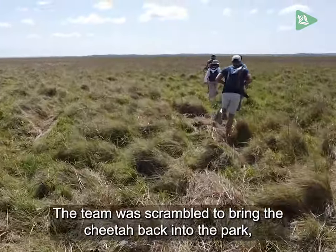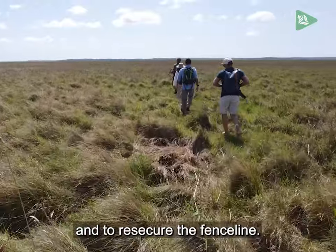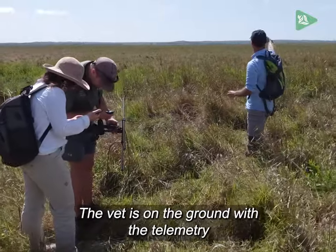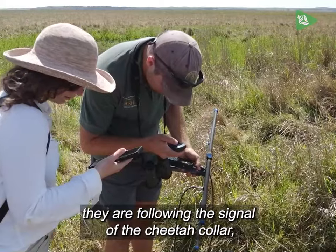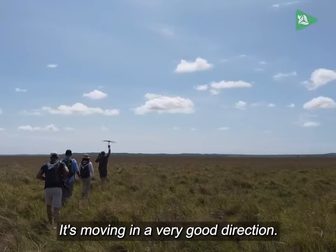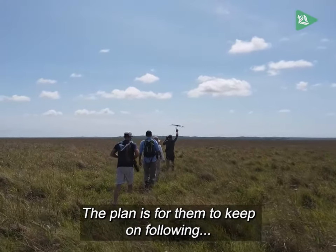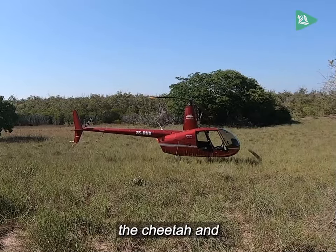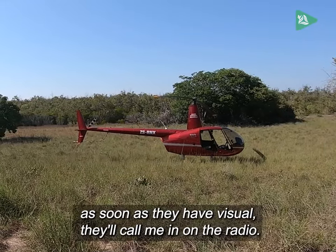The team was scrambled to bring the cheetah back into the park and re-secure the fence line. The vet is on the ground with the telemetry, following the signal of the cheetah collar. They've got visual tracks of the cheetah. It's moving in a very good direction. The plan is for them to keep following the cheetah, and as soon as they have visual, they'll call in on the radio.